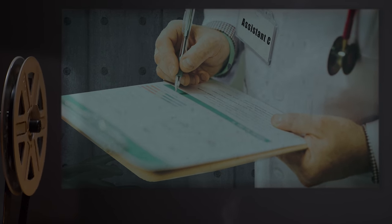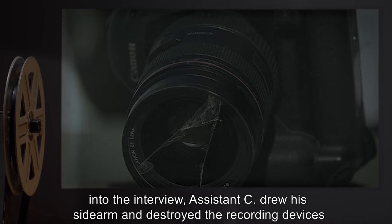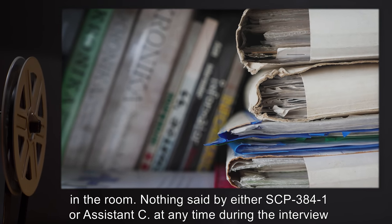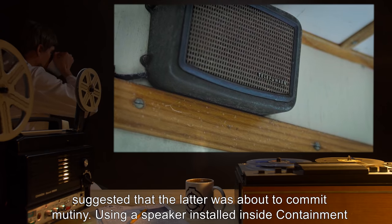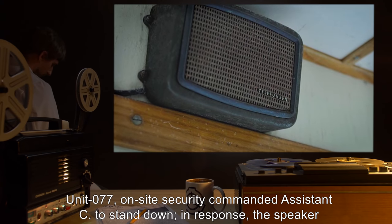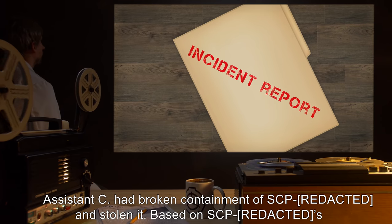Incident Log 384-1: On 3-22-2001, Assistant C was interviewing SCP-384-1. He was the only individual in the room. Two minutes into the interview, Assistant C drew his sidearm and destroyed the recording devices in the room. Nothing said by either SCP-384-1 or Assistant C at any time during the interview suggested that the latter was about to commit mutiny. Using a speaker installed inside Containment Unit 77, on-site security commanded Assistant C to stand down. In response, the speaker was destroyed as well. An incident report received 30 minutes later revealed that Assistant C had broken containment of SCP-384 and stolen it.